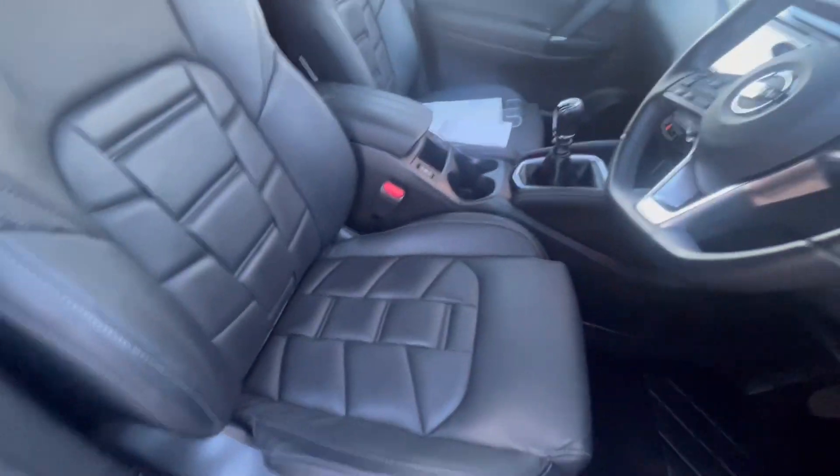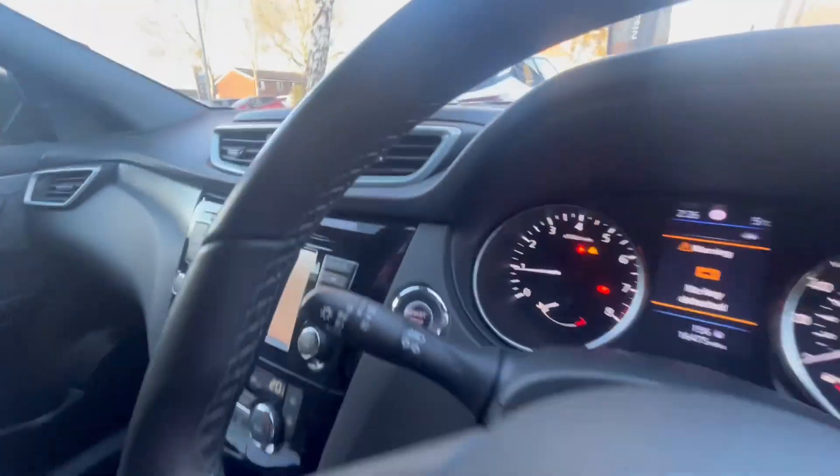It has keyless entry, so you just press that button. The interior comprises quilted leather seating, again all in perfect condition. You have the full service history from Nissan on this car, every single year from new, and it only has 16,475 miles on it.